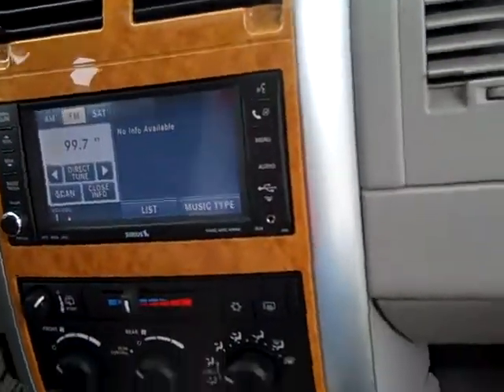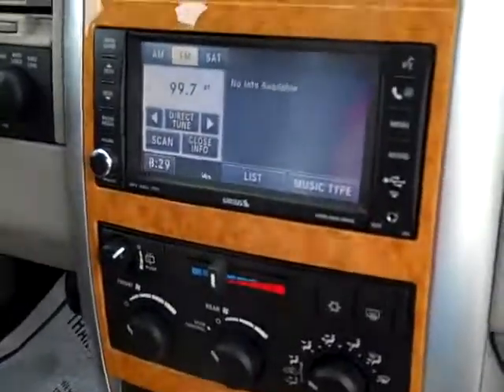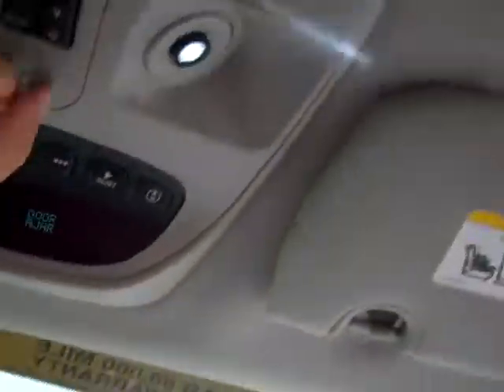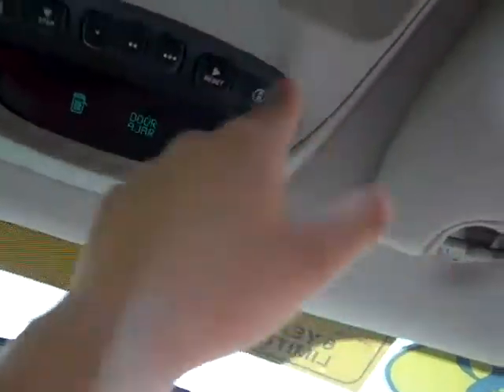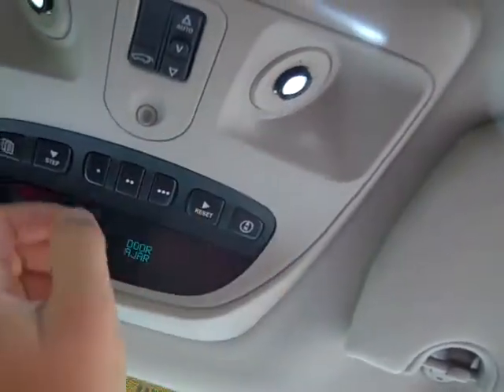My gig system, satellite radio, heated front seats, LED lights, interior, power roof.